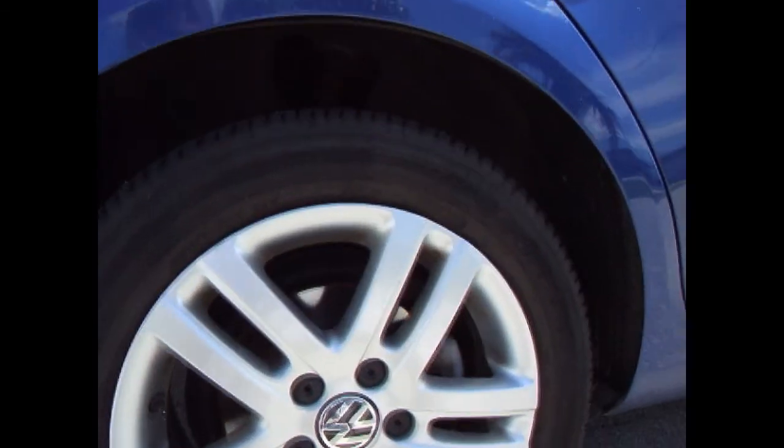Rear tires look like they have about 85-90% of their tread remaining, so these must have been fairly new. They must have rotated them to the back, as you can see there. Gorgeous, gorgeous, gorgeous car.